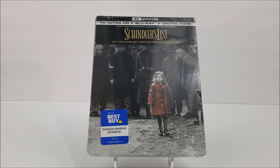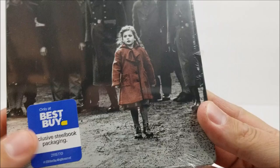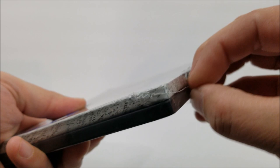Thanks for joining for the steelbook unboxing. This is the Best Buy exclusive 4K steelbook of the 25th Anniversary Limited Edition of Schindler's List. Taking a quick look at the front, there's the 'Only at Best Buy' exclusive steelbook sticker right there, and I did make a little incision here.